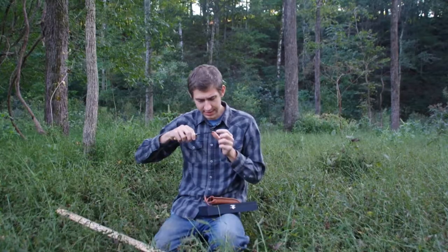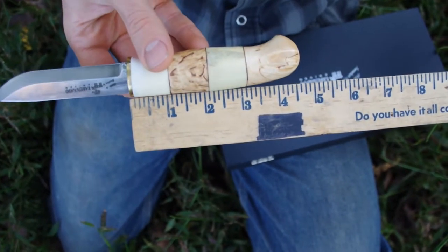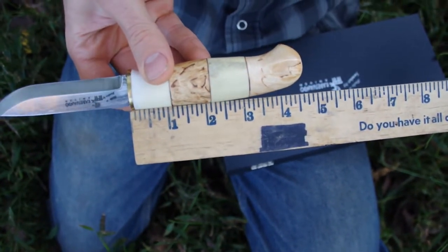It has a brass pommel and the blade is made out of stainless steel. The blade measures almost four inches and the handle is roughly four and a half inches.